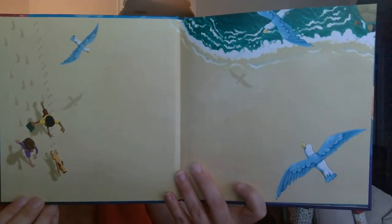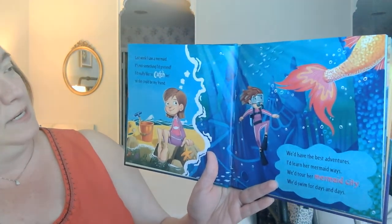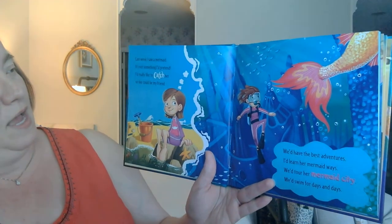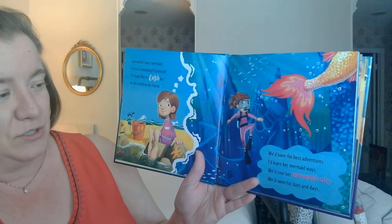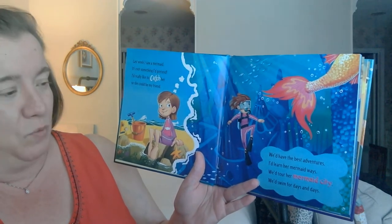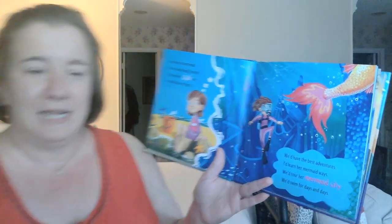Here's a pretty picture inside. Be thinking of something that you would like to catch. How to Catch a Mermaid by Adam Wallace and Andy Elkerton. Last week I saw a mermaid — it's not something I'd pretend. I'd really like to catch her so she could be my friend. We'd have the best adventures. I'd learn her mermaid ways. We'd tour her mermaid city. We'd swim for days and days.